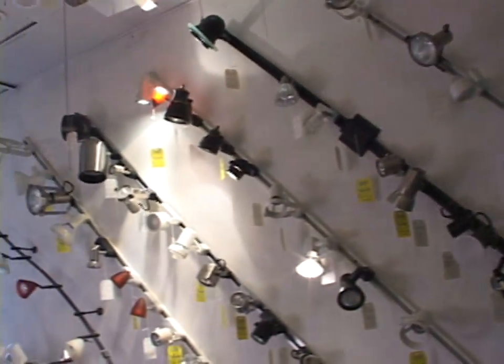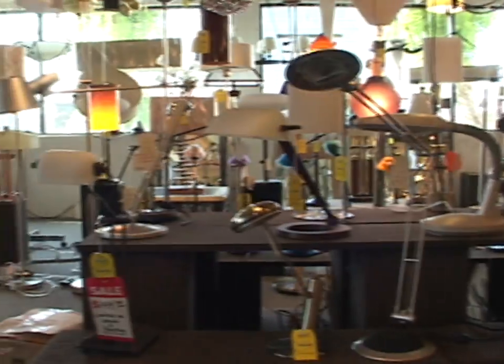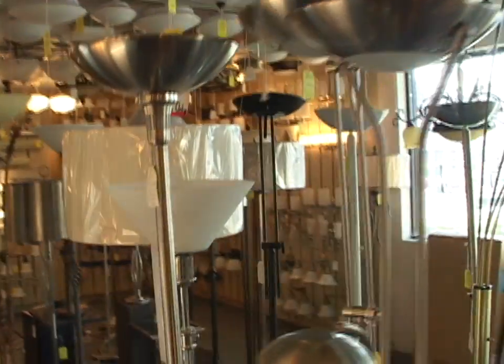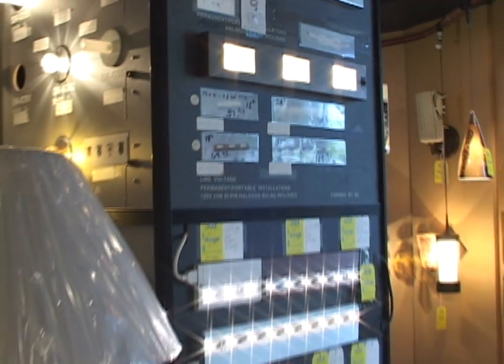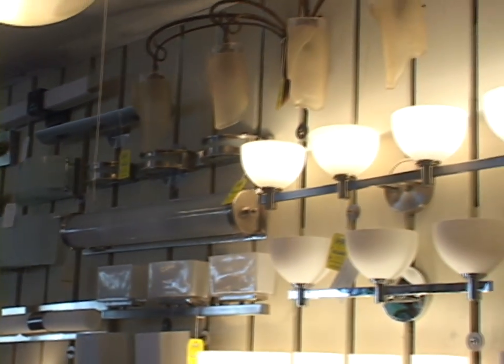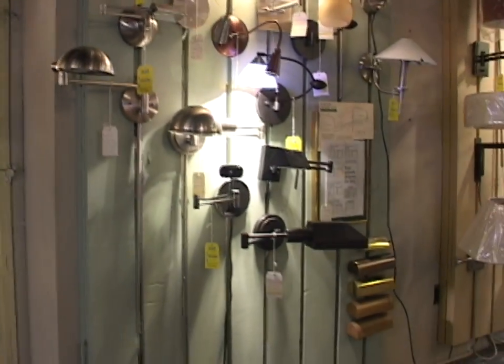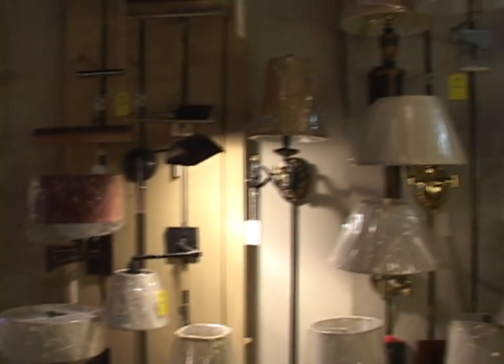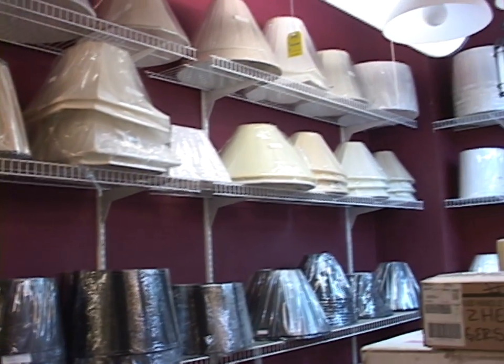Track lighting, table lamps, desk lamps, floor lamps, a wide variety of under cabinet lights, bathroom lights, and as you can see all types of ceiling lights, picture lights for your art, bedside wall swing arm lamps, and lamp shades of all sizes.